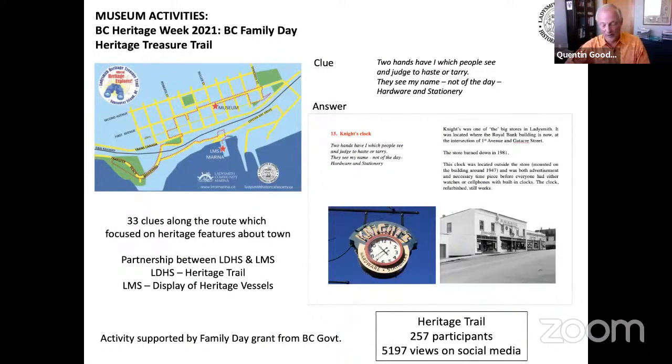The LDHS put on a number of other activities during Heritage Week 2021. A heritage treasure trail meandered through the town and harbor area, where participants were challenged to identify 33 heritage features along the route. Clues were provided in the form of little poems, and answers were later provided with information about the heritage artifacts. This trail was wildly successful — despite snowstorms and COVID-19, 257 people physically did the route and there were over 5,000 views of the trail online. The trail culminated at the LMS Marina where a collection of heritage wooden vessels was on view. Thanks also to the Chamber of Commerce for providing trail maps and clues to the public.